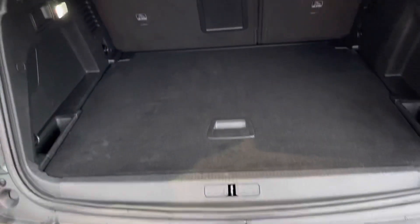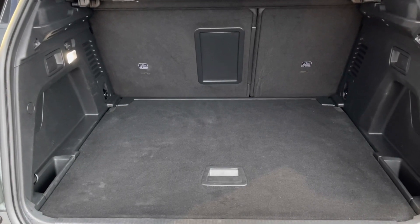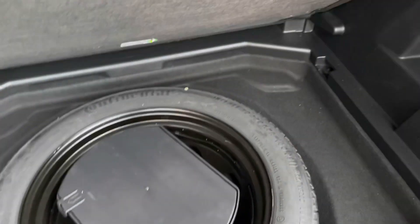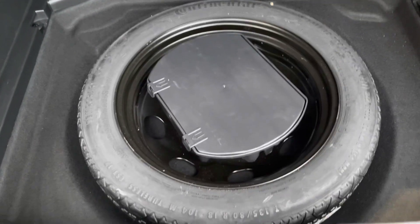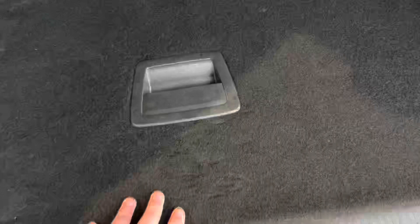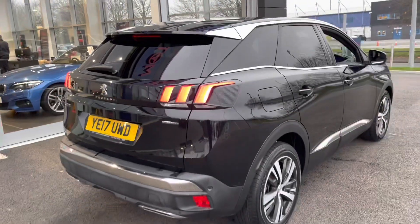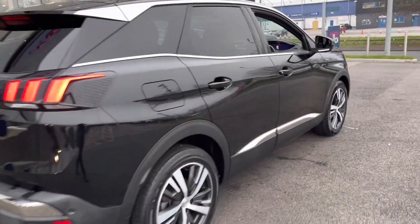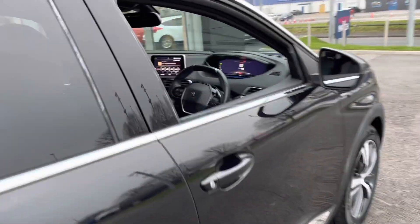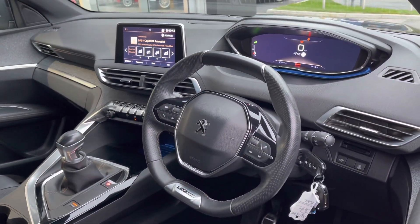Entering inside the boot, you'll find an incredible amount of space with the ability to drop the rear seats. There's also a 12-watt power supply for charging devices and a spare wheel which has never been used — always a good sign the car has been looked after very well. The car has been serviced four times, the last at 10,000 miles, and you can achieve up to 70 miles per gallon.